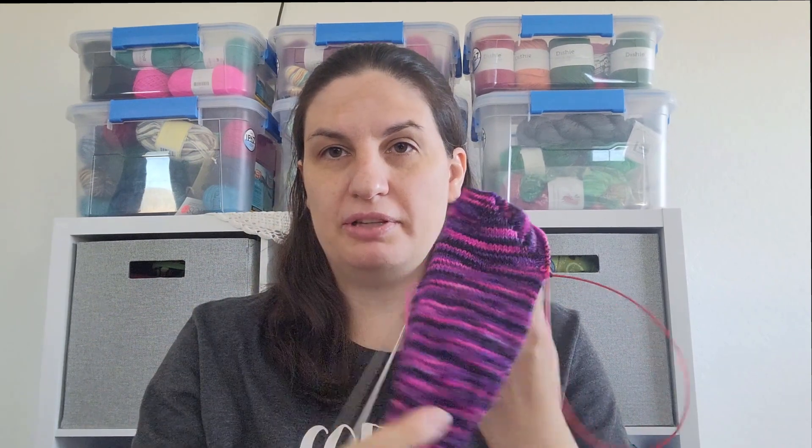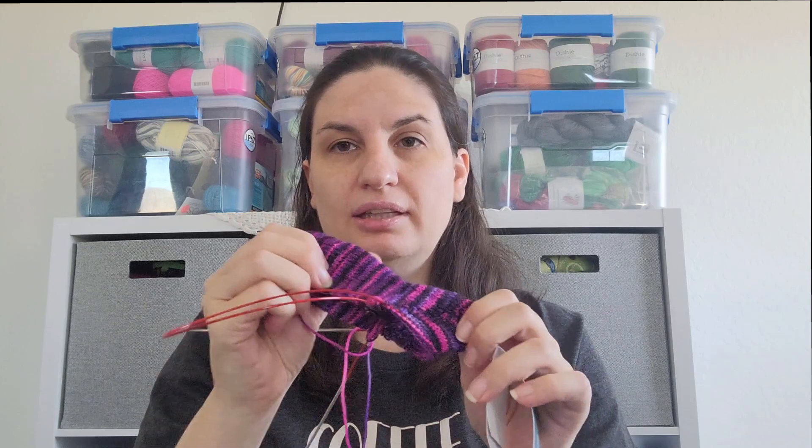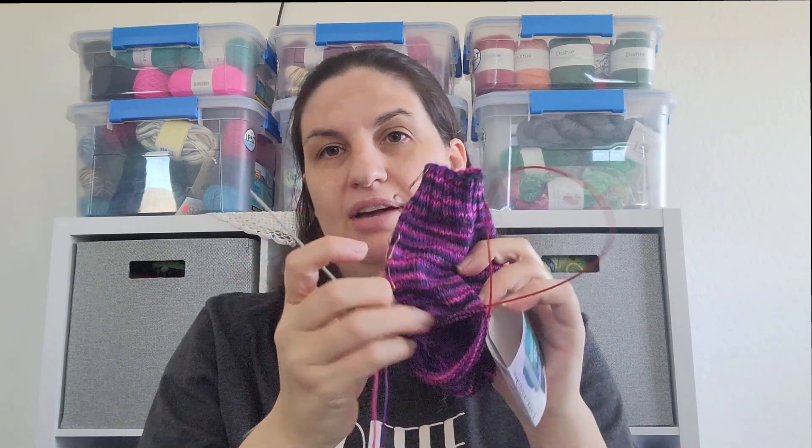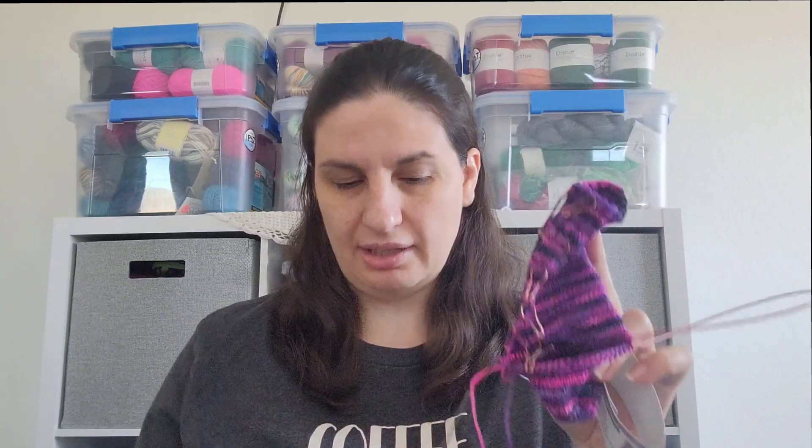I just started doing the shadow wrap heel and I really enjoy that. I've been just past the heel — I'm about to start on the foot. I have about 50 to 55 rows on the foot to go, and then I will be done with this sock and cast on the second sock. So that's WIP number one.